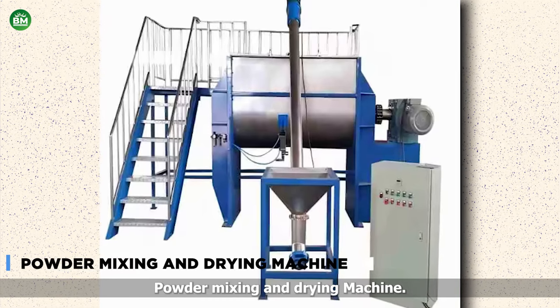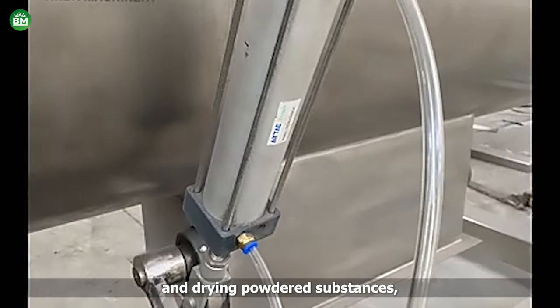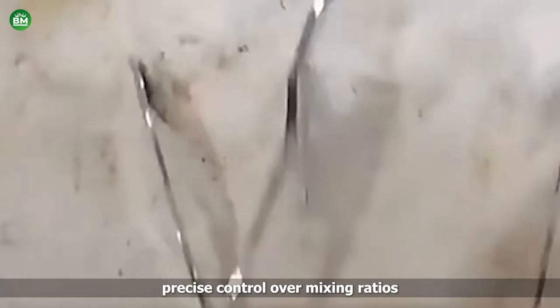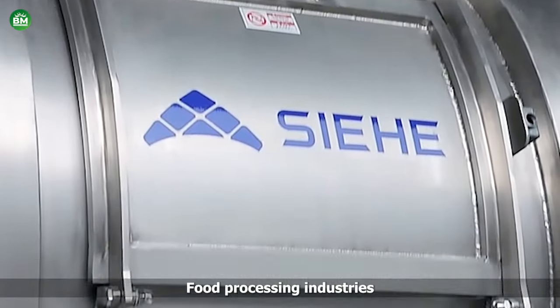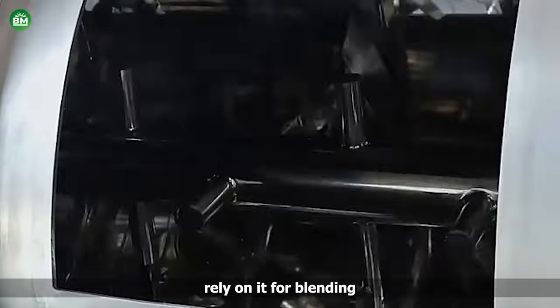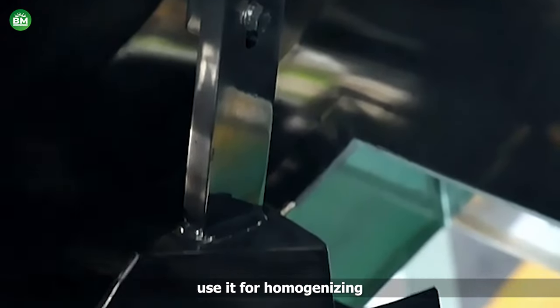Powder Mixing and Drying Machine. The powder mixing and drying machine is a versatile tool for various businesses. It combines the functionalities of mixing and drying powdered substances, making it indispensable across industries such as pharmaceuticals, food processing, cosmetics, and chemicals. This machine offers precise control over mixing ratios and drying temperatures, ensuring consistent product quality. In pharmaceuticals, it aids in the production of tablets, capsules, and powders. Food processing industries utilize it for blending spices, flavorings, and nutritional supplements. Cosmetic companies rely on it for blending pigments, powders, and fragrances, while chemical manufacturers use it for homogenizing various compounds.